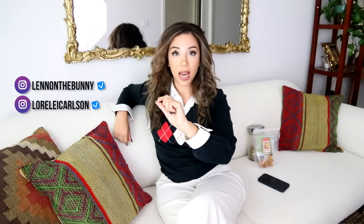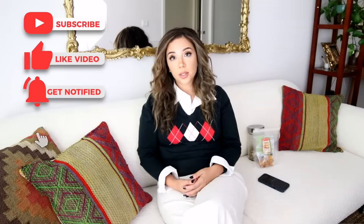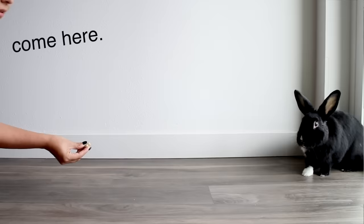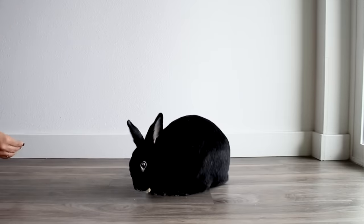Hey, bunny lovers, welcome back to the channel! I am so excited for today's video. Today I'm going to be teaching you how you can teach your rabbit to understand human language — basically to understand commands. I think this is really overlooked because so many people aren't aware how smart rabbits are. The majority of people I meet have no idea that rabbits can use a litter box like a cat. Teaching your rabbit commands is no different.